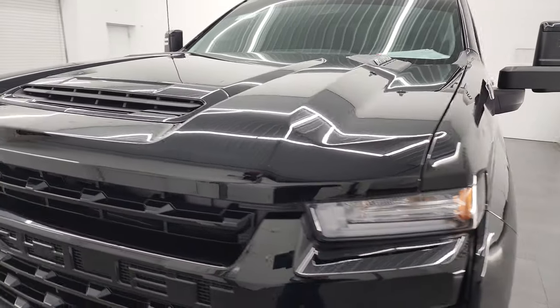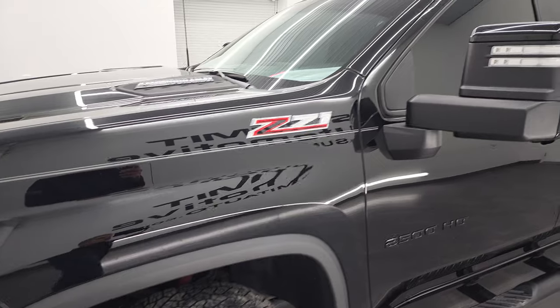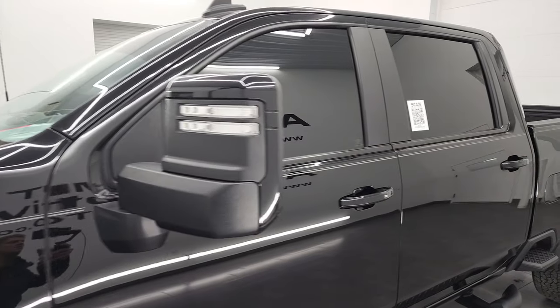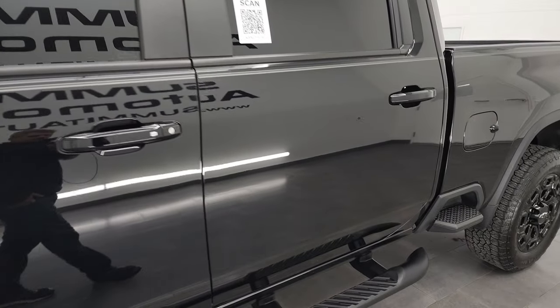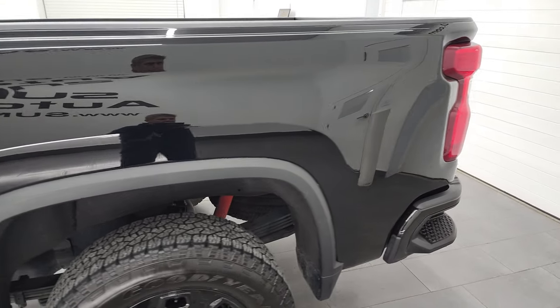I'm going to go all the way around in this video — inside, underneath — start it up, and take a look under the hood. Black clear coat is the color, and I shoot all my videos in 4K in hopes of giving you the most accurate representation of the truck possible.